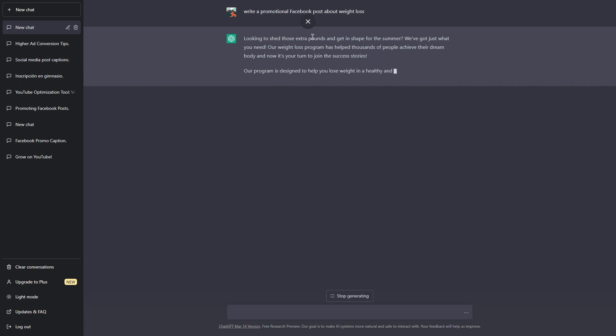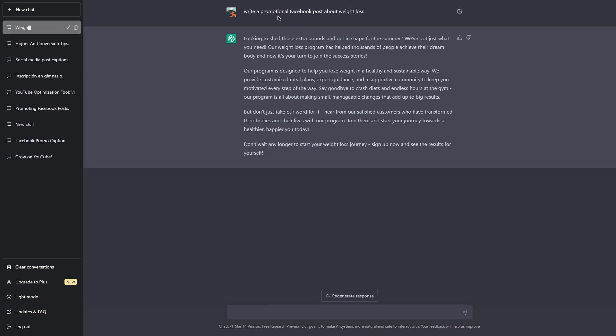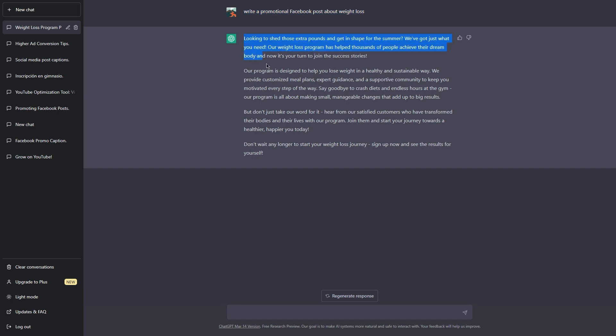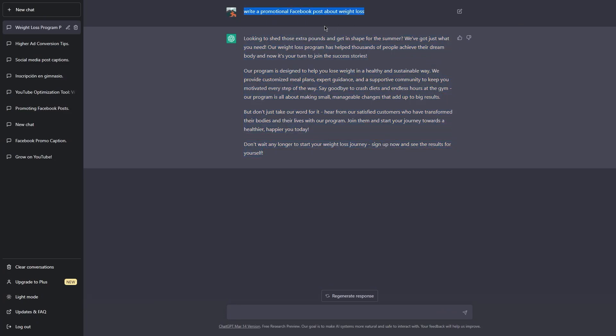Step four: ask ChatGPT to write promotional Facebook post captions for you. If you're not much of a writer or just want to save some time, you can ask ChatGPT to help you out. It can write promotional Facebook post captions — all you have to do is tell it about the product you're promoting and who your target audience is, and it will generate a custom caption optimized to get clicks. Simply open up ChatGPT, ask it to write a Facebook post caption, and it will ask a few questions about AdCreative and your target audience. Make sure to include your affiliate link in the post so people can click through and make a purchase.